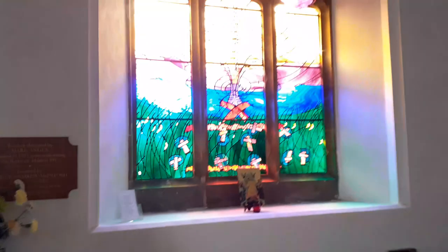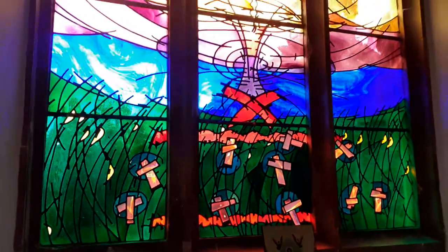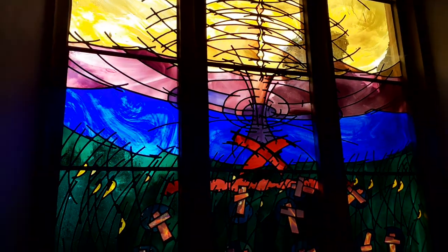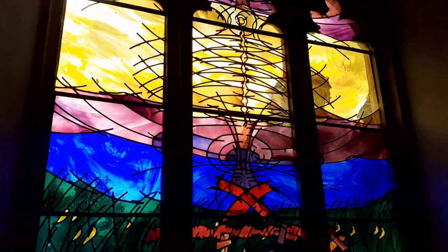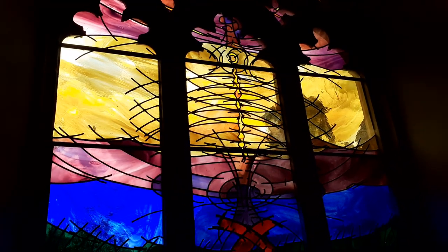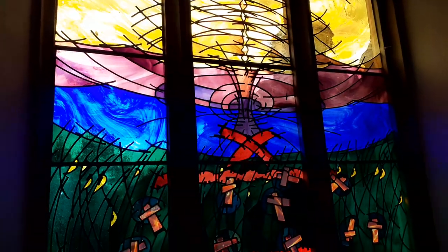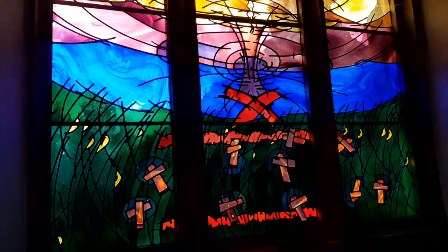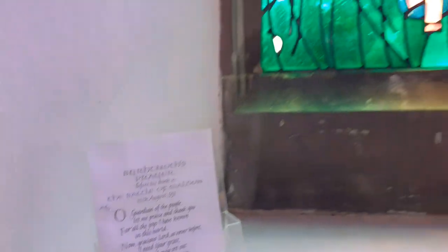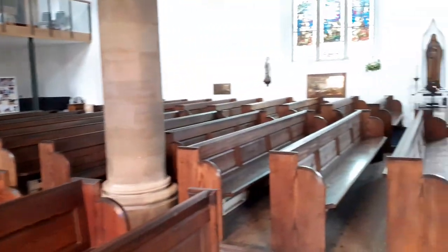This window is quite modern in design — designed by Mark Angus in 1991 to remember the Battle of Malden's 1,000-year centenary. It portrays Earl Brietnoff praying on the battlefield. His work is really quite something — if you look him up, it's quite spectacular what he can do.